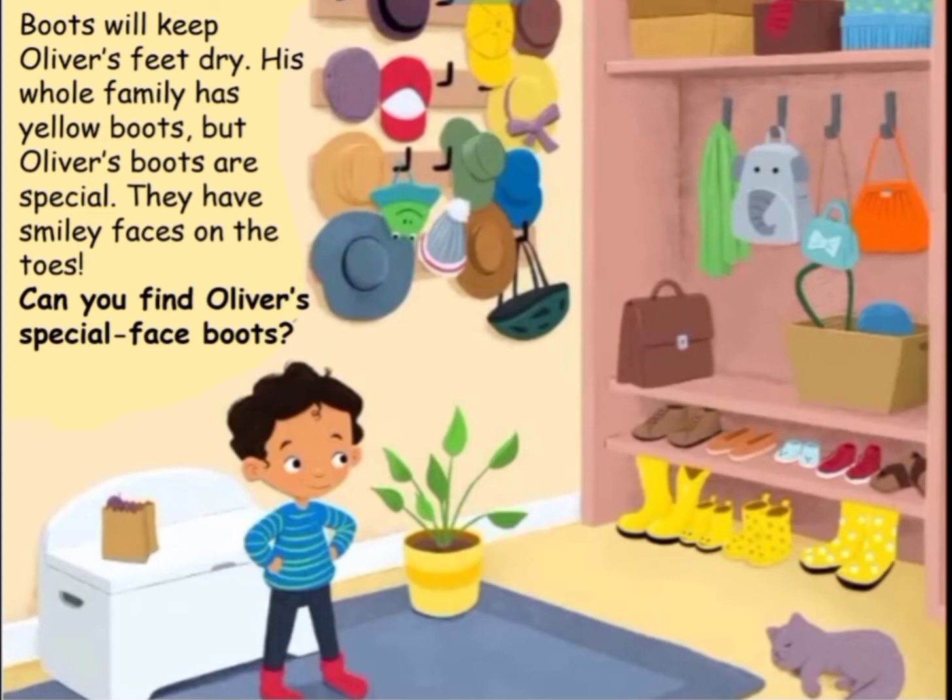Boots will keep Oliver's feet dry. His whole family has yellow boots, but Oliver's boots are special. They have smiley faces on the toes.